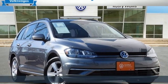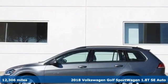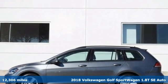Here's a 2018 Volkswagen Golf Sport Wagon. Don't exchange fun for versatility — get them both with this Golf Sport Wagon.